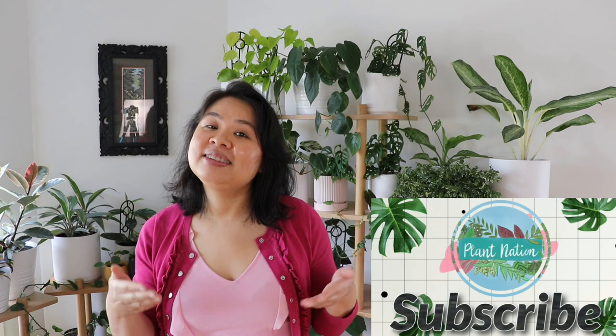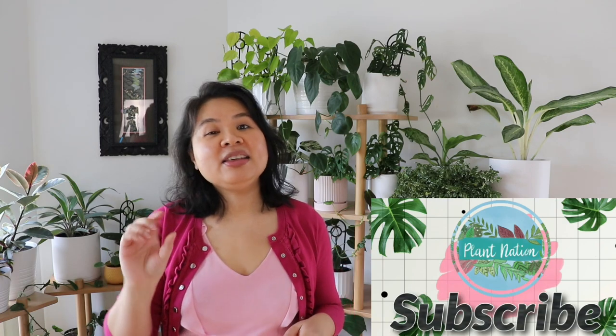Did you enjoy this video? If you did, please hit the like button and consider subscribing to the channel and turning on the notification bell. I will be doing more plant tours of other areas of my home, so if you'd like to join me, please subscribe. Thank you so much for coming along — I hope you enjoy the rest of the week, and I'll catch you next time. Bye!